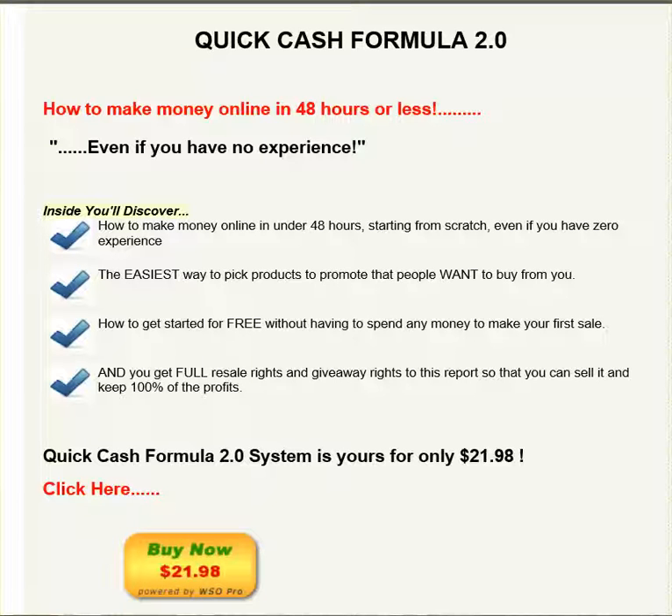Hi everyone, Kelvin Dunn here to discuss the Quick Cash Formula 2.0 system. This is a downgrade from the 1.0 system — a lot less here, but still very powerful.